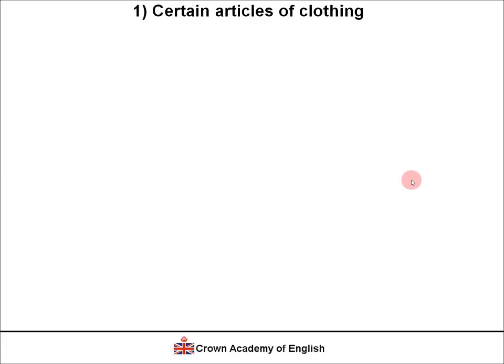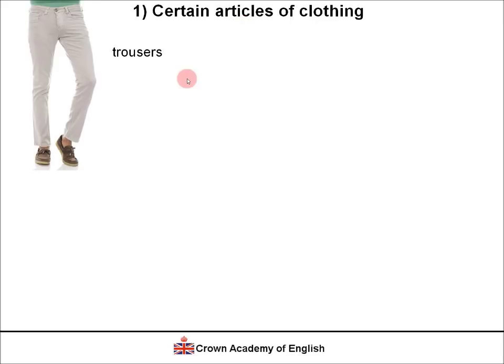First of all, Type 1: certain articles of clothing. It's not all types of clothing, but just certain articles. For example, 'trousers' is always in the plural form — we never say 'trouser.' It's always with the S. 'Pyjamas' — what we wear in bed — is always plural, even if we're only talking about one unit. Even if the meaning is singular, the form is always plural.